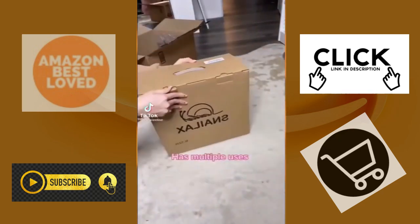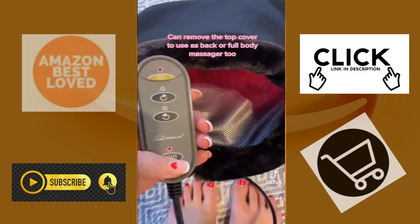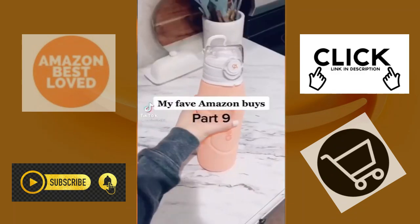Another random thing I found on Amazon — if you always have cold feet like me, you need to check this out. You can turn it on, heat it up, and it also massages your feet.